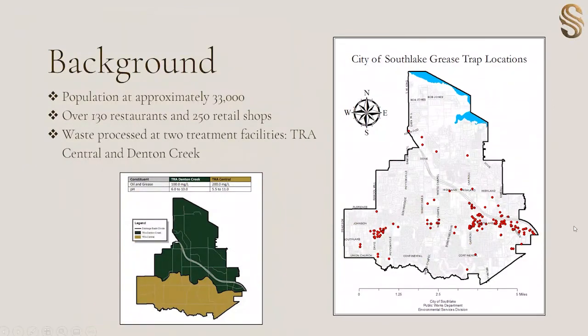I just want to give a little background on the City of Southlake. We are located south of Grapevine Lake and just northwest of the DFW Airport. Our population is about 33,000 people, and we have a very high density of retail and restaurants in our area, which generates a lot of wastewater. Our wastewater drains to two different basins — we drain our northern portion of the city to TRA Denton Creek and then to TRA Central for our southern portion. The map on the right is actually a recent GPSing project where we went out and located every grease interceptor in the city, and there's a high density along our main corridor that goes through Southlake.